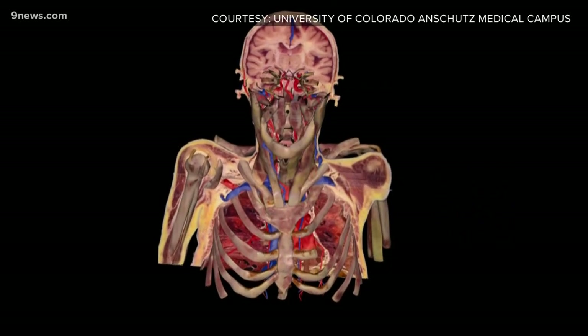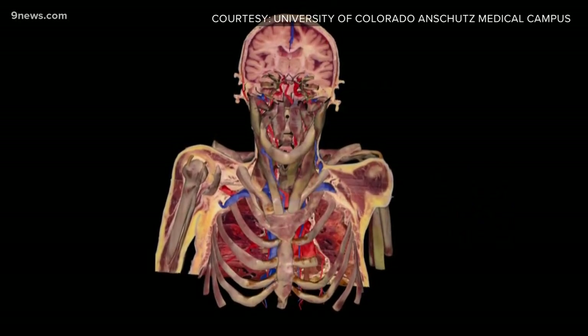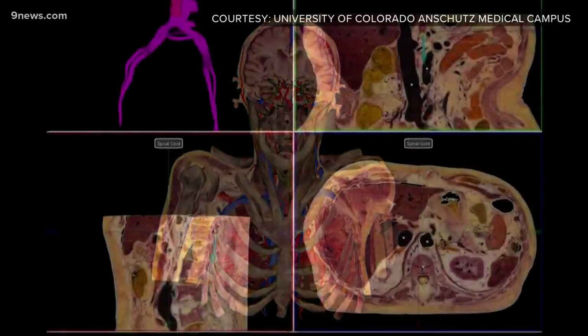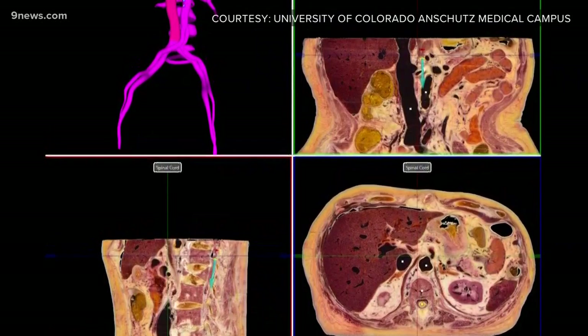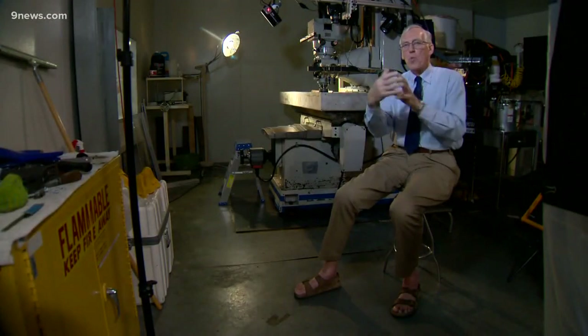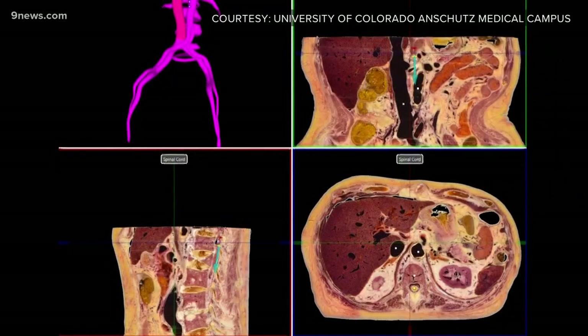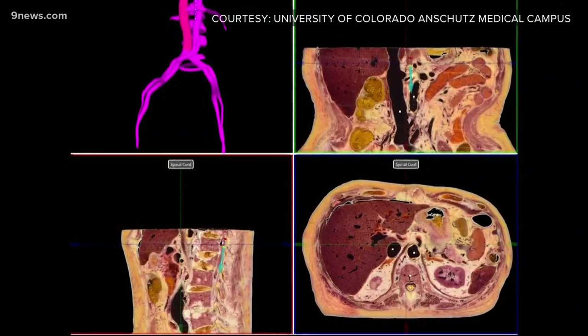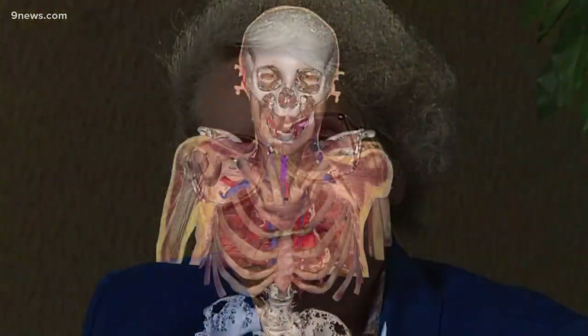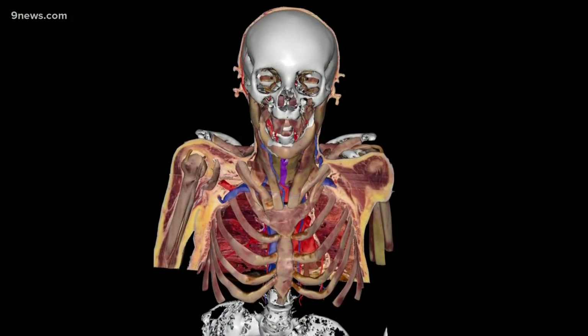The first part of seeing this body after it's imaged is you see cross-sections — every slice from head to foot, in this case 27,000 slices. You can remove one muscle at a time, or isolate one artery or one nerve, so that we can explain to students not just the name and the nerve, but where does it travel and what's next to it. I think Susan would be extremely happy. This kind of information can educate everyone, from the public to our medical students.